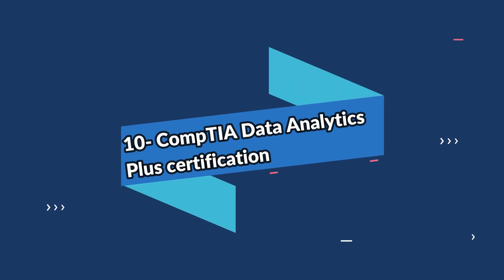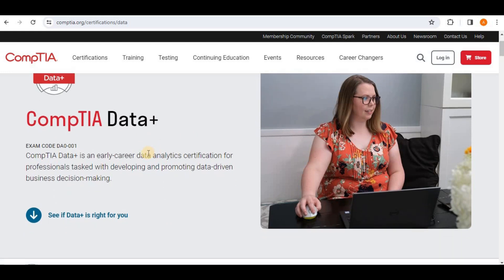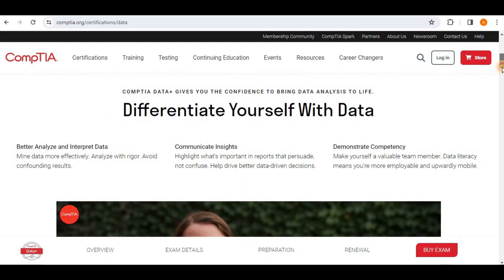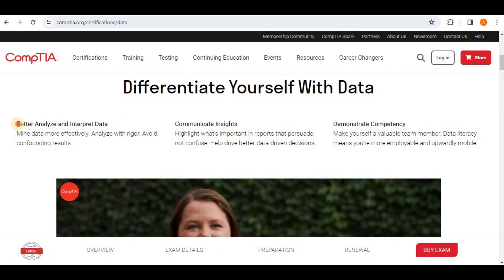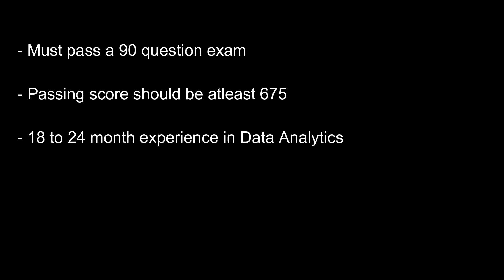Number ten on the list is the CompTIA Data Analytics Plus (DA+) certification. This certification is intended for those with one and a half to two years of work experience and offers the chance for those just starting in the industry to stand out from the crowd. To achieve the certification, you must pass a 90-question exam with a score of at least 675 on a 100 to 900 scale. The candidate must also have 18 to 24 months of prior experience in an analyst or reporting position.